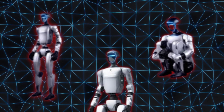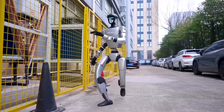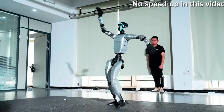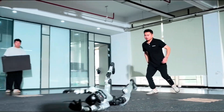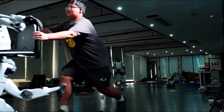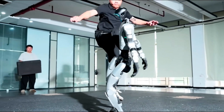Across the ocean, Unitree is taking a very different approach. Their new G1 robot isn't about fancy moves or perfect timing — it's built for one thing: endurance. In the viral clip, engineers kicked it from the side, pushed it from behind, and even shoved it to the floor. Each time, G1 rolled over, braced its legs, and stood up like nothing happened. That's more than just strength — it's awareness.